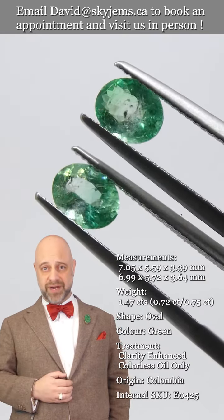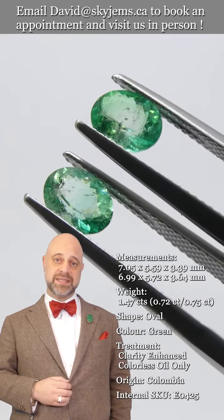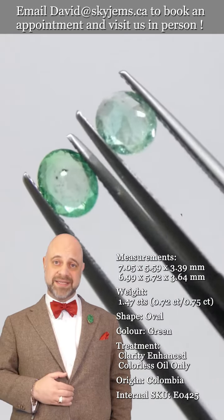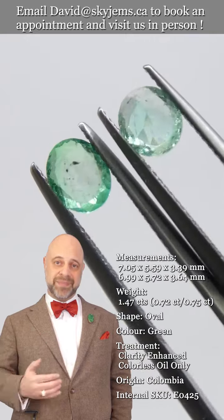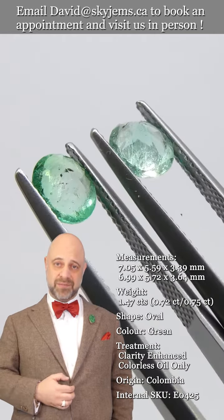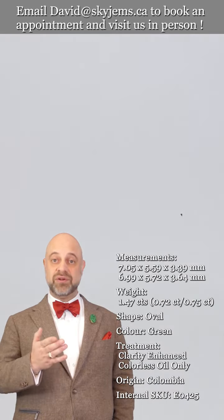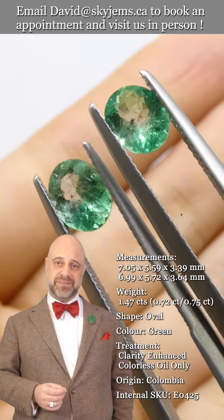If you don't already know this, Skygems.ca has been selling gems and jewelry online since 1999. We've been selling gems and jewelry in Canada since 1967. My grandfather was selling jewelry in Lebanon long before that, and what three generations of experience and almost 25 years of online experience has taught us is that gems and jewelry truly must be seen in person and held in your hand to understand them.